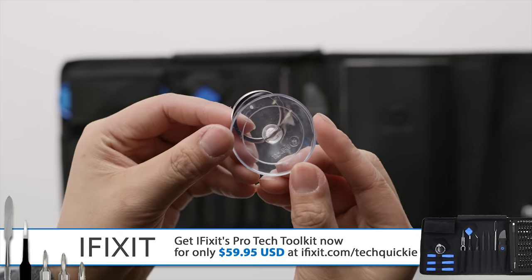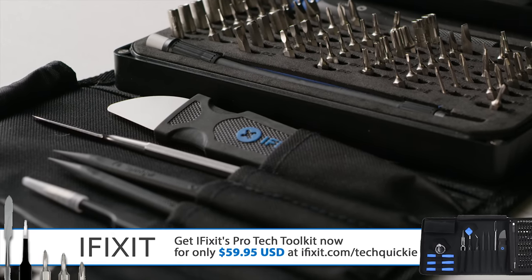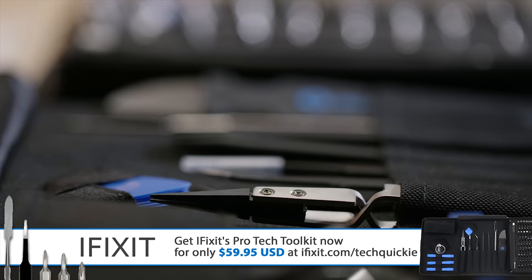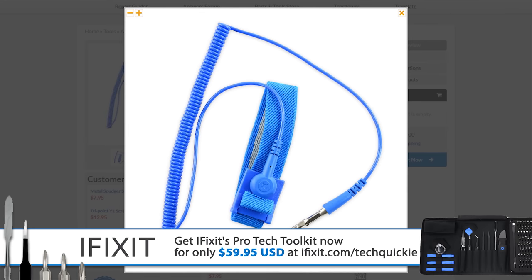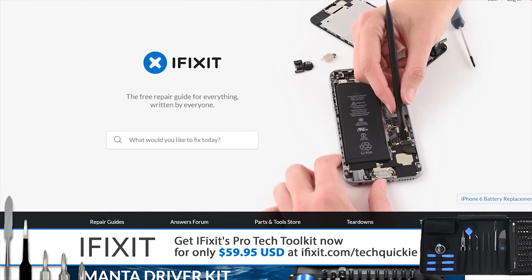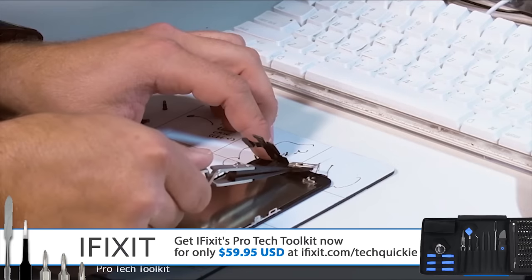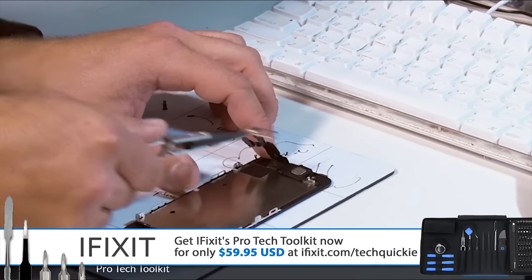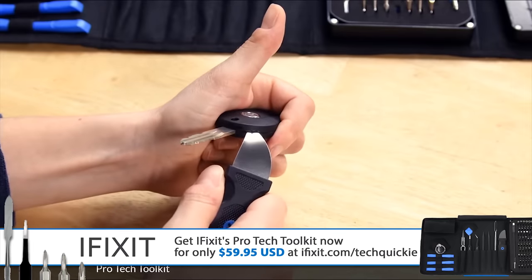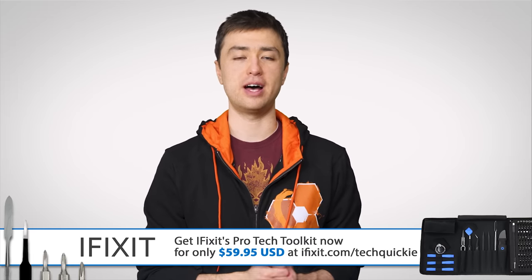You get a suction cup with a fancy new handle to remove display assemblies, iFixit's own rubber handle jimmy pry tool, a set of metal spudgers, ESD safe tweezers, and an ESD safety strap. All iFixit tools are backed by iFixit's lifetime warranty. You can also check out 25,000 free repair guides over at iFixit.com, or visit iFixit.com/TechQuickie to pick up the fully loaded ProTech Toolkit now for only $59.95.